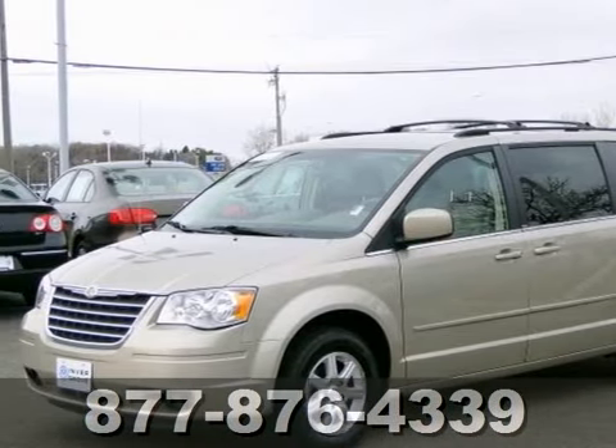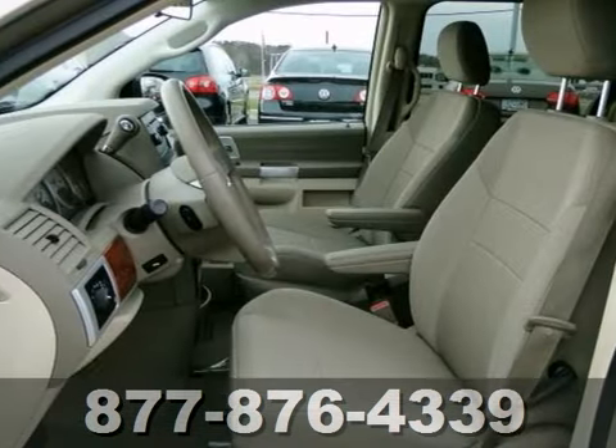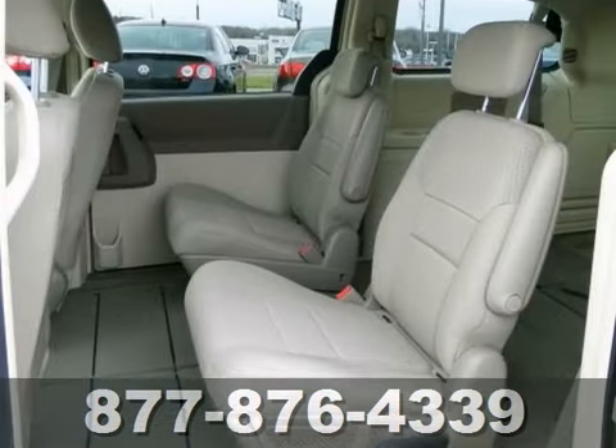Here's a 2008 Chrysler Town & Country Touring. You will love it or return it. It features adjustable foot pedals, a CD player, and dual-zone climate control. It also features remote keyless entry, traction control, and fog lights.